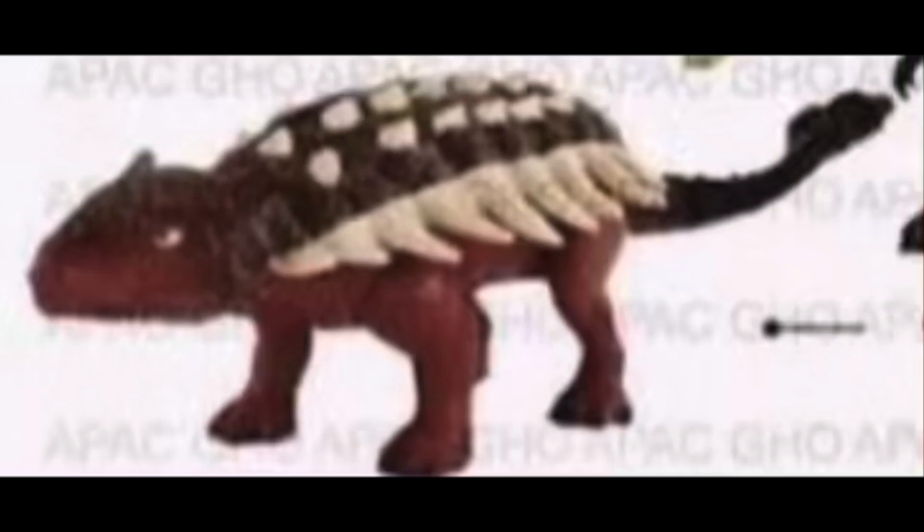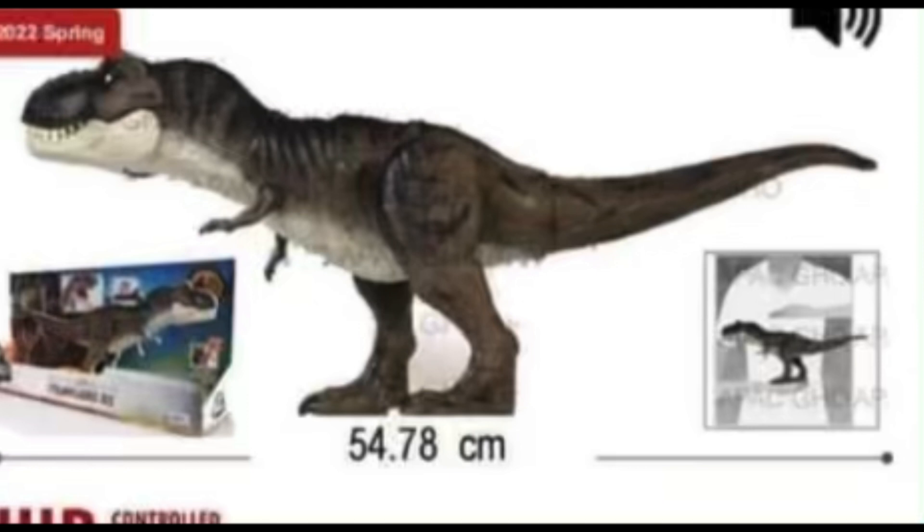Next up we have the Roar Strikers Ankylosaurus, which did get revealed via an in-box image. Even though it had a box reveal, I still don't understand how the action feature works — I didn't see anything on its back for the feature to function. I honestly just have to wait until these toys are released to have a better sense of how they exactly work, because you can't just look at an image and say it works like that.